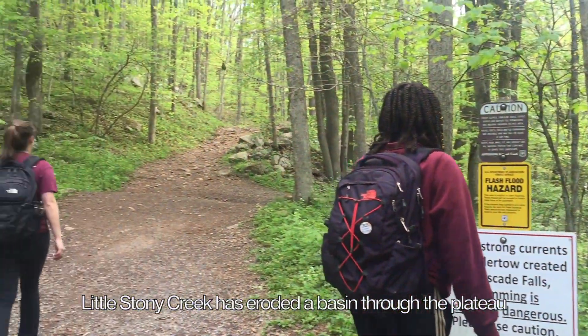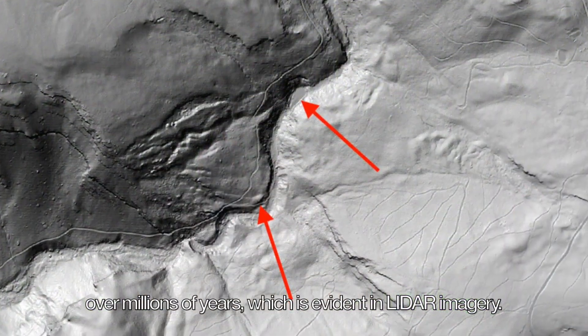Little Stony Creek has eroded a basin through the plateau over millions of years, which is evident in LIDAR imagery.